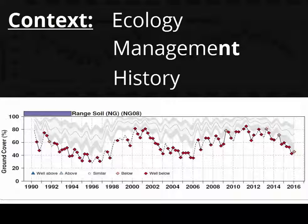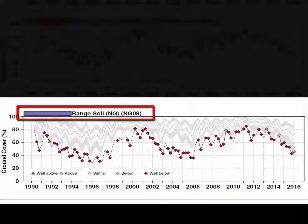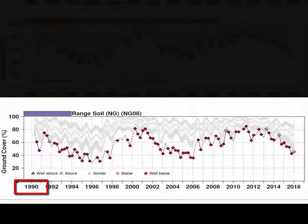That's why land managers have such a critical role in using this technology — they know the context. Here's a good example from a VegMachine report. We're looking here at the range soil land type in a paddock called Little River Paddock South. All those red diamonds tell us that since at least 1990, average ground cover on the range soils in this paddock have been at levels well below that expected when compared to similar country in the surrounding region.